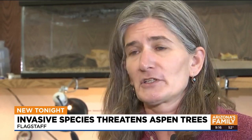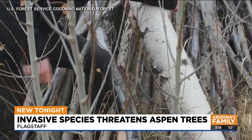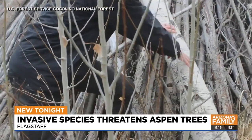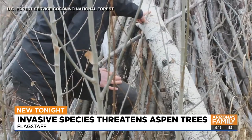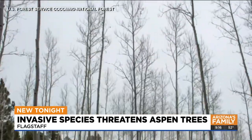We're always the problem — we bring these new insects and diseases in and the plants aren't adapted to them. So I feel strongly that it's our job to help try and solve that problem and not let species just go extinct. Climate change is a factor here. Experts think the climate has shifted enough to allow the insects to take off, and Aspens are already stressed from the drought.